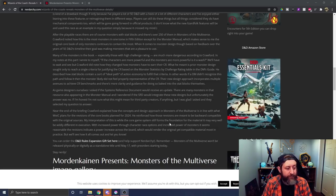They can't use the updated one. Near the end of the briefing, Crawford explained how the concepts and design approach in Monsters of the Multiverse is in line with what WotC plans for the revisions of the core books planned for 2024. He reinforced that those revisions are meant to be backwards compatible with the original sources. The interpretation is that while the core game system still forms the foundation, it may be wildly different in execution — with increased power through character race options and monsters, the revisions indicate a power increase across the board, which would render the original yet compatible material somewhat moot in practice.